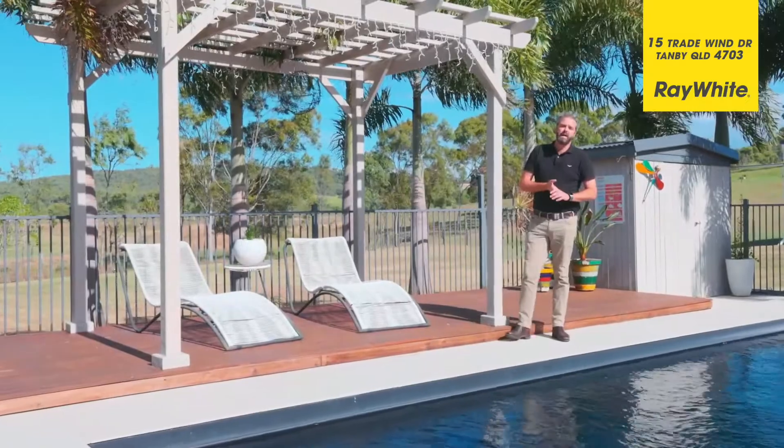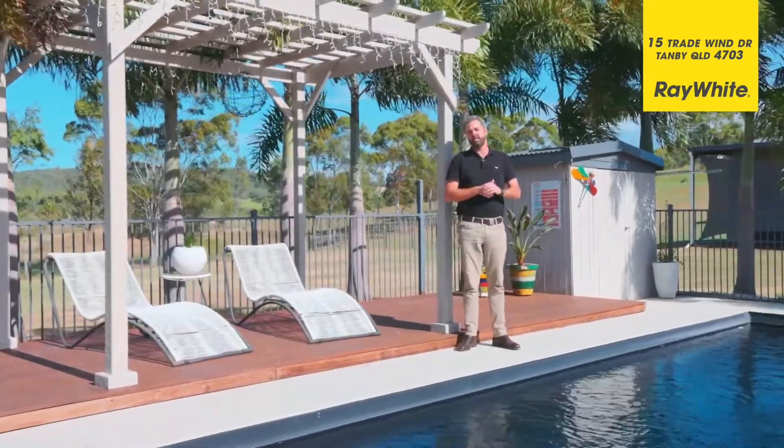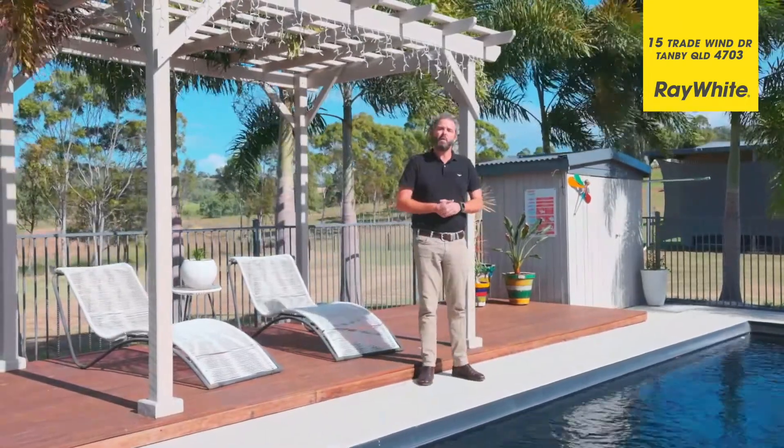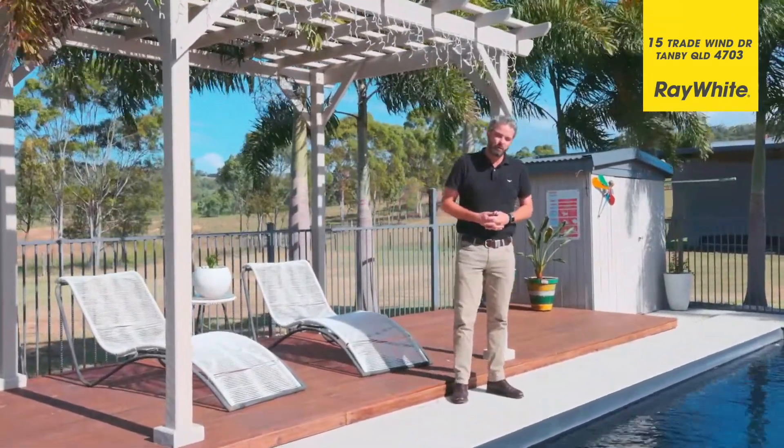Have you been looking for that acreage package that has the lot? Well, this could be it. Welcome to number 15 Tradewind Drive at Tambi. I'm Lindsay from Ray White Yapoon. Please join me for a look through.